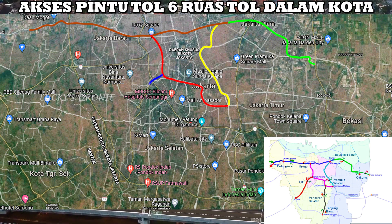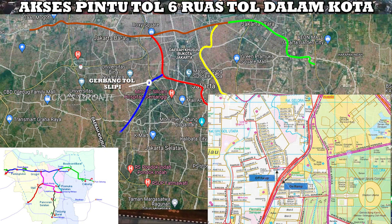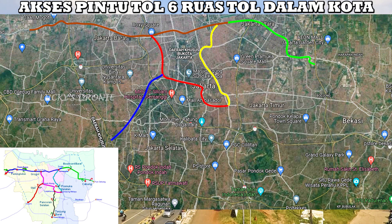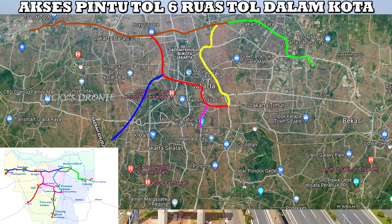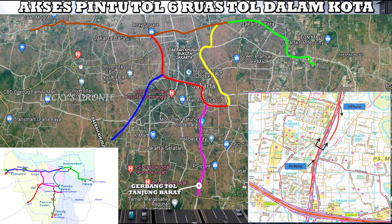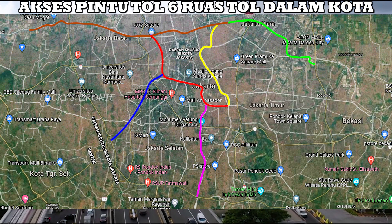Kemudian di ruas tol ke-5, ada Tanah Abang–Ulujami. Ruas tol ini nantinya akan memiliki gerbang tol di sekitaran Slipi, tidak jauh ketika dari arah Tanah Abang melewati atau crossing dengan tol dalam kota existing — tidak jauh dari sekitaran Senayan — nantinya akan ada pintu keluar masuk tol di situ. Sama seperti ruas tol Kampung Melayu–Kemayoran, hanya memiliki satu gerbang tol. Kemudian yang terakhir adalah ruas tol Casablanka–Pasar Minggu. Ruas tol ini akan memiliki dua pintu keluar masuk tol: yang pertama ada di gerbang tol Pancoran Selatan, tidak jauh ketika crossing dengan tol dalam kota existing, di sekitaran Kalibata. Dan di akhir ruas tol ini juga ada gerbang tol Tanjung Barat, ada pintu keluar dan masuknya, dan dari situ nanti bisa langsung melanjutkan ke ruas tol JOR Seksi S.